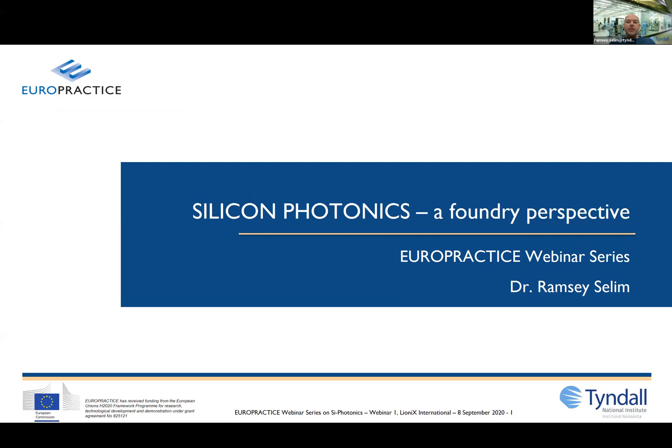Welcome to our EuroPractice webinar series on silicon photonics. I'm Ramsey Saleem from Tyndall National Institute, a EuroPractice partner, where we work on the full range of silicon photonics from design to fabrication, advanced packaging and system integration.